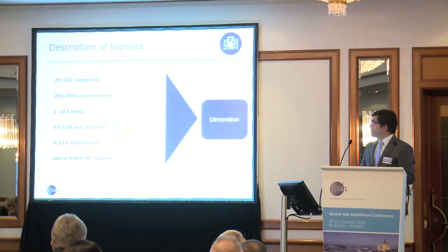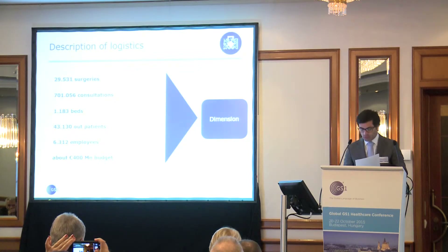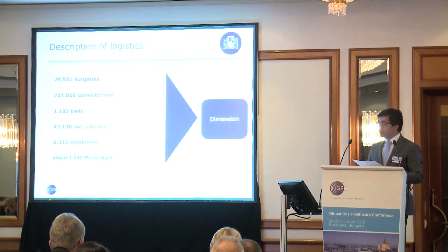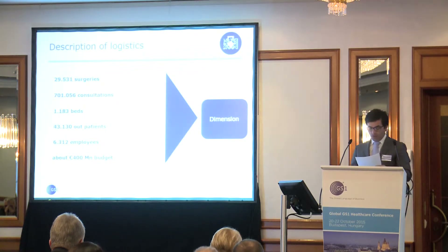This slide presents some indicators of the hospital for 2014: 30,000 surgeries, 700,000 consultations, 1,183 beds, 43,130 outpatients, 6,312 employees, and a 400 million budget per year. These numbers show the size of this center.